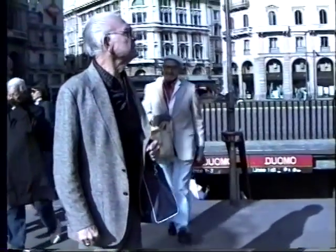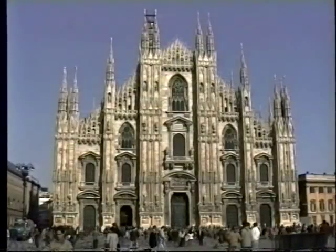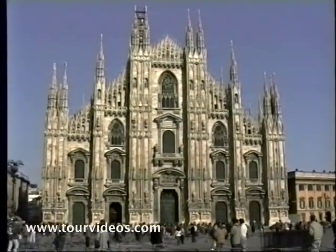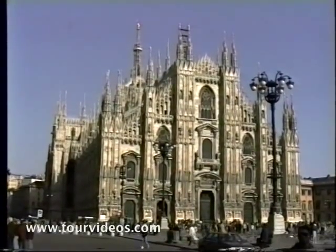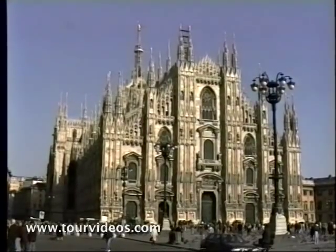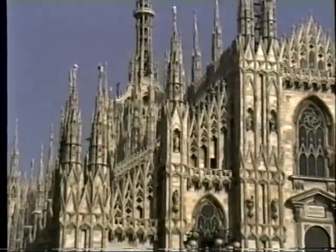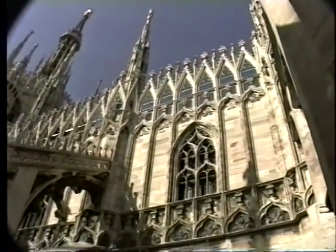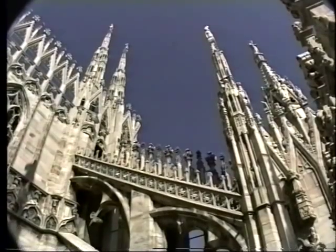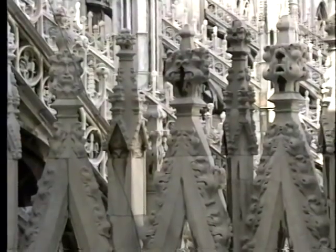Emerging from the subway at the Duomo station, right away you see some of the important historical monuments, especially the Milan Cathedral. This is the finest example of Northern Gothic architecture in all of Italy, and they say it's the largest Gothic cathedral in the world. We'll be going up on the roof to have a stroll through this forest of marble spires — an amazing sight. From here you get a commanding view of the city of Milan.